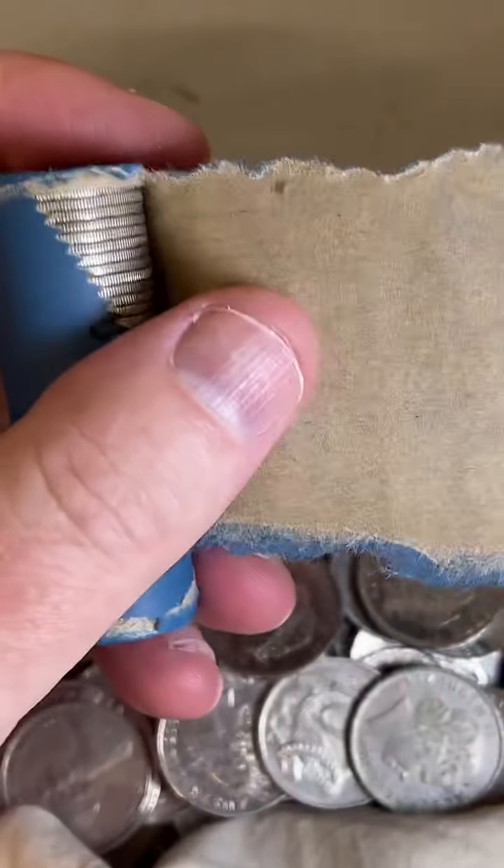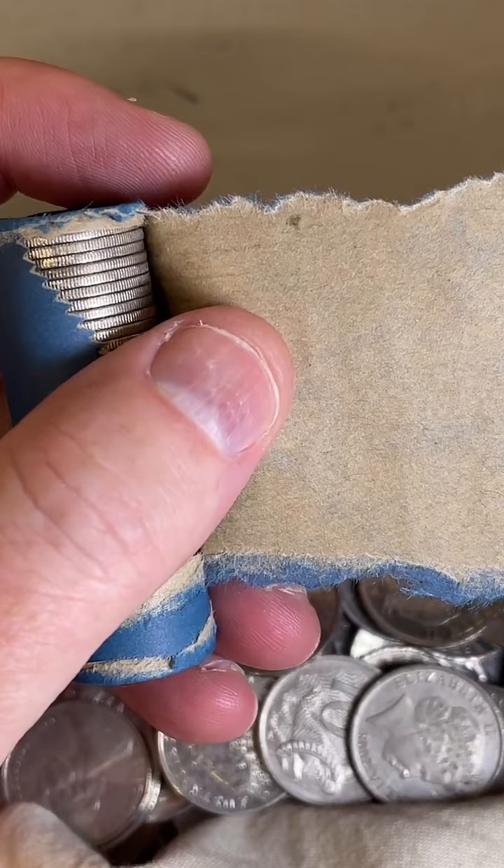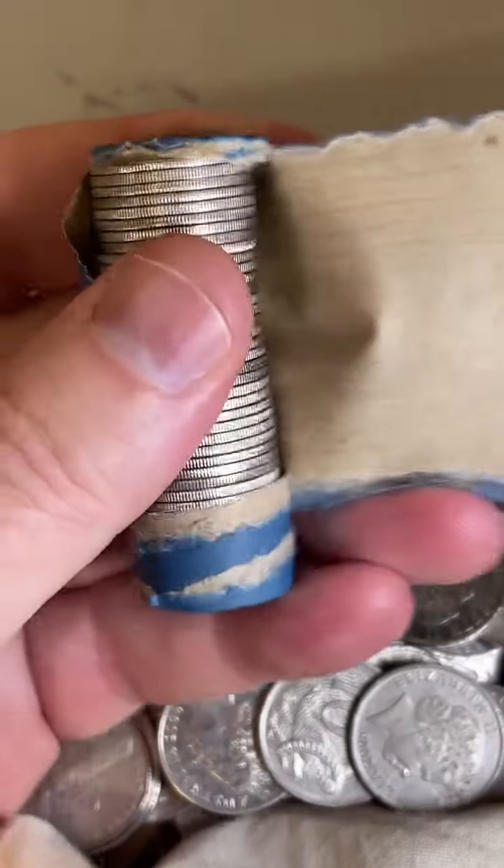What about the Donald Bradman 20 cent coin? The 2001 20 cent Don Bradman coin is $1.50 to $5.50 on those.